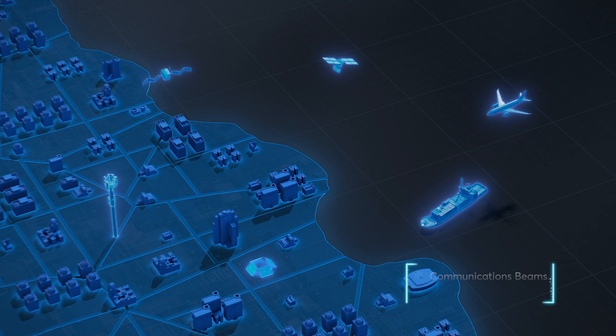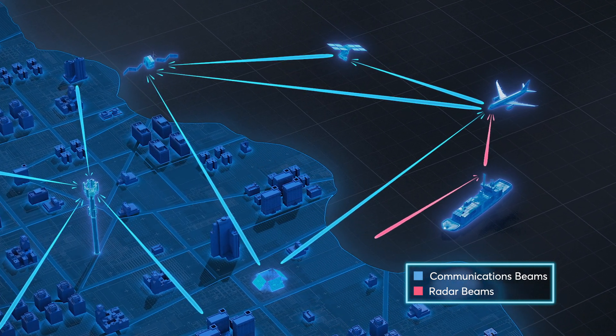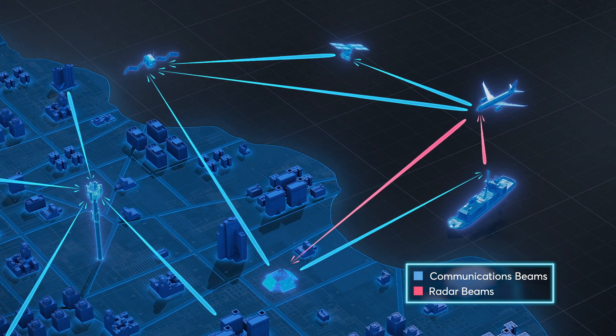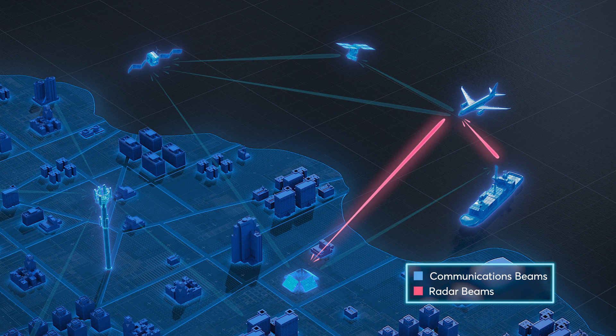The aerospace industry depends on radar and telecom systems to guide aircraft, chart flight paths, and manage communications. The core technology driving these applications is digital beamforming, which uses a large number of elements in antenna arrays to generate tightly directed beams for communication and sensing.